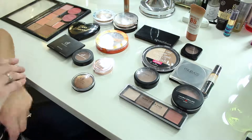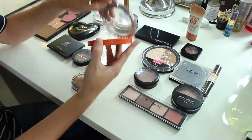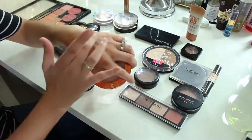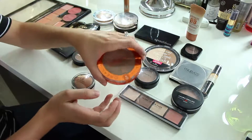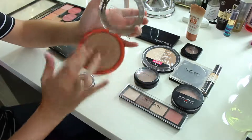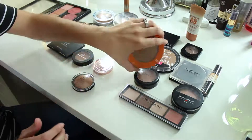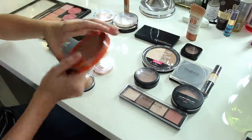Next up for bronzer, I'm definitely keeping this L'Oreal Glam Bronze — I absolutely love this. I saw they came out with it again this summer and almost thought about buying a backup. It is a shimmery bronzer, which some people don't care for, but I really like it. Definitely keeping this one.